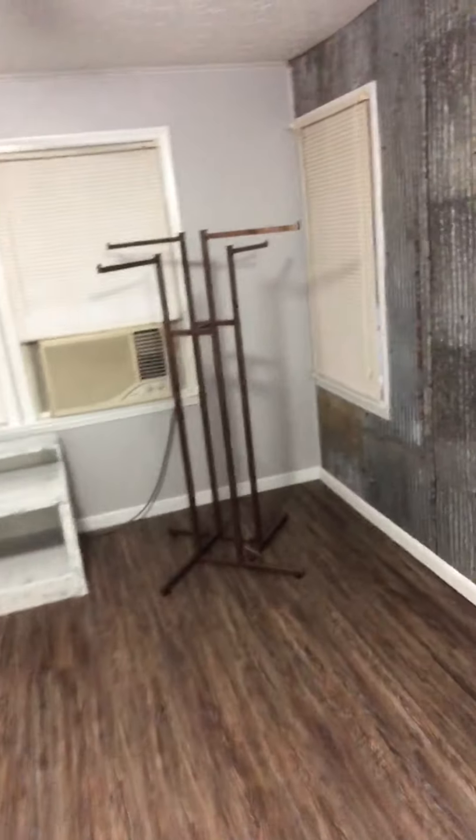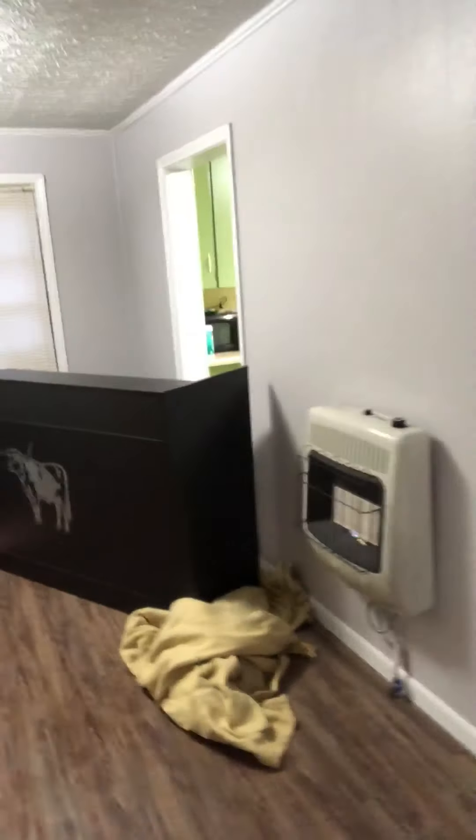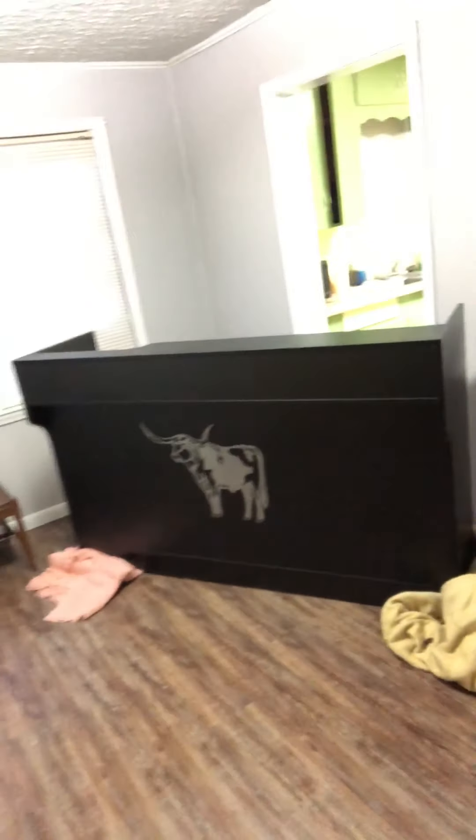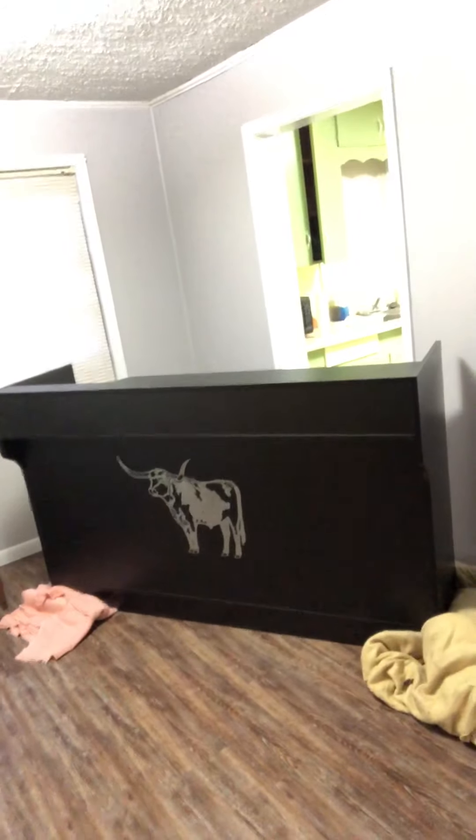With the AC unit, we just have to work around that. This is a very old house, so it doesn't have central heat or cooling. So here's my counter — we got it moved in the other day and it's black, y'all. I love the bull, but I'm not crazy about the black because everything in here is like grays and whites and browns.